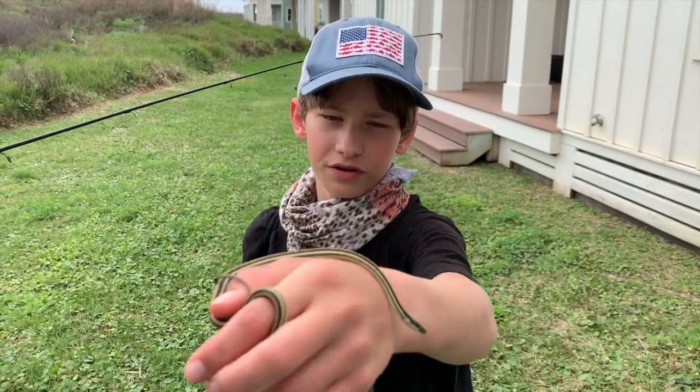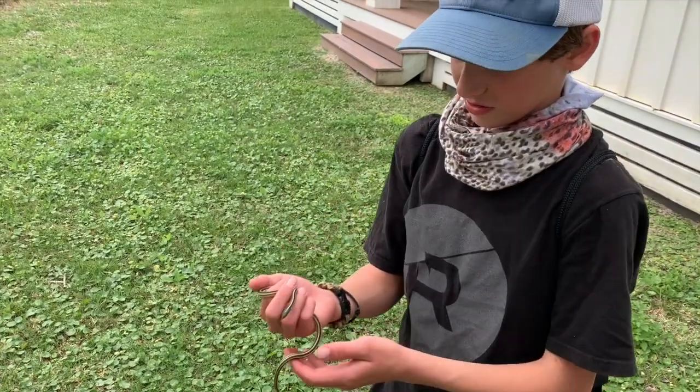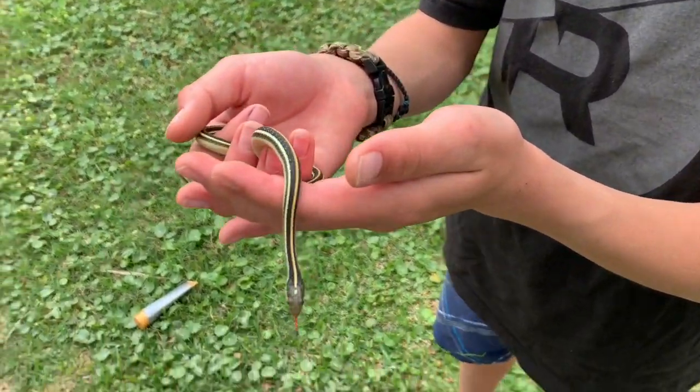Just caught this little gulf coast ribbon snake — I just saw it on the ground slithering and jumped down and picked it up because I knew right away it was a ribbon snake.